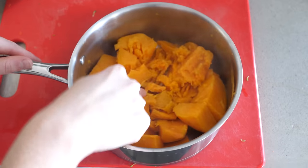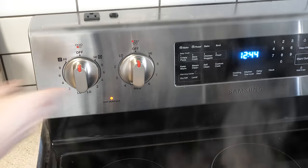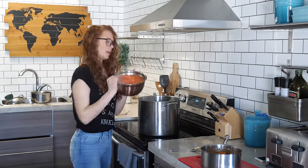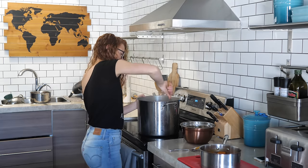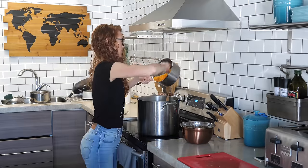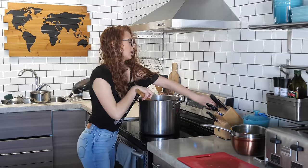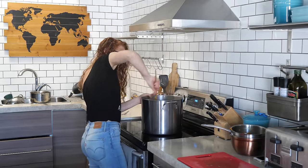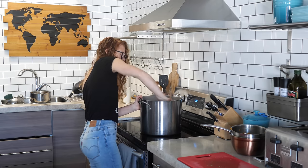Next I'm going to mash the sweet potato. The carrots are soft enough now too. I'm going to add the cooked carrots to the meat mixture, then add in the cooked and mashed sweet potato. Now I'm going to turn the heat completely off because everything in here is cooked and ready to go. I'm just mixing to make sure everything is well combined.